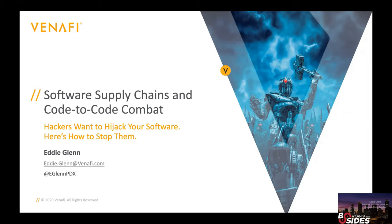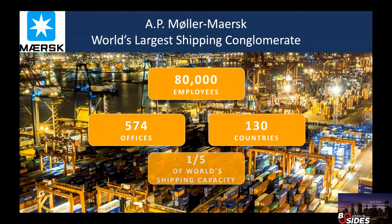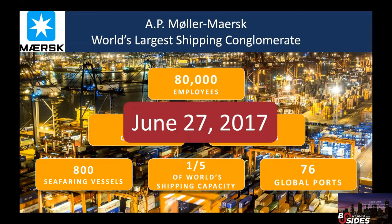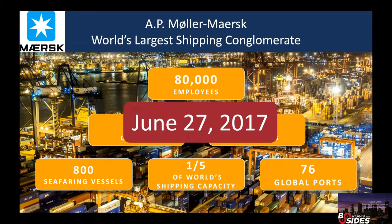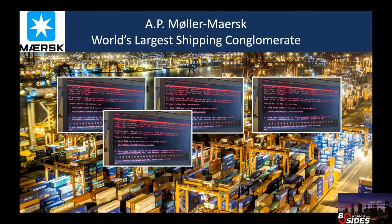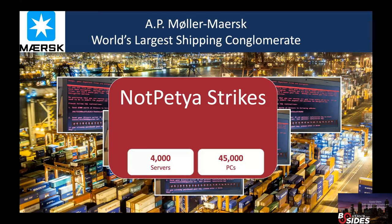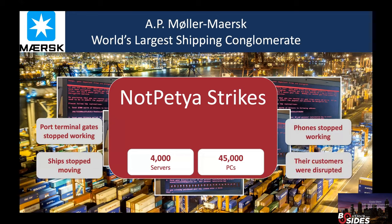Before I get started, I wanted to tell a story. There's this company in Europe called Maersk. They're the world's largest shipping conglomerate, responsible for a fifth of the world's shipping capacity — a huge company with lots of employees and offices spread around the world. They had a really bad day on June 27, 2017. Something really bad happened at Maersk that impacted a lot of people around the world. Basically, their employees started seeing ransomware screens on their computers — they had been hit by the NotPetya malware. Four thousand of their servers got infected.